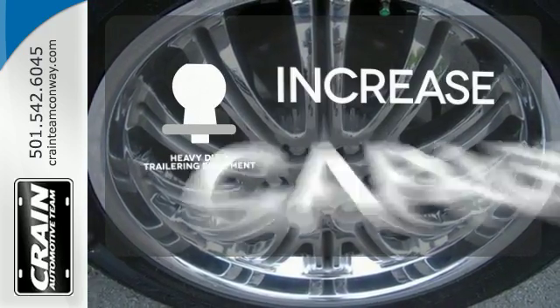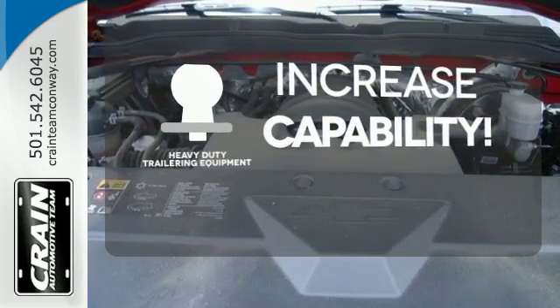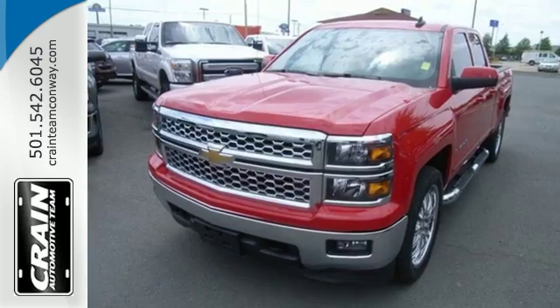You're set to handle any job or haul any of your toys with the included heavy-duty trailering equipment. It'll help you get the job done, time and time again.